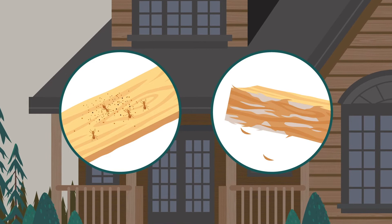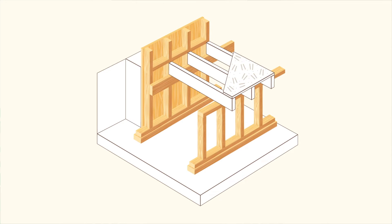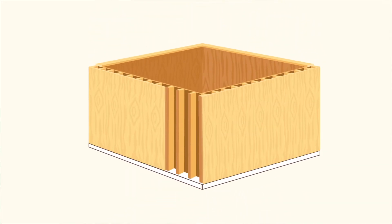Preserved wood protects your home from damage caused by insects and decay. The first boards installed in wood frame homes are preserved wood. Homes can even be built on permanent wood foundations.